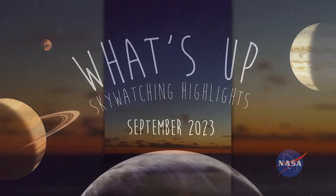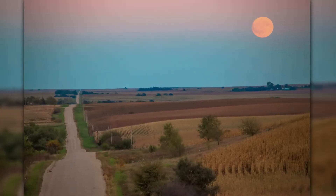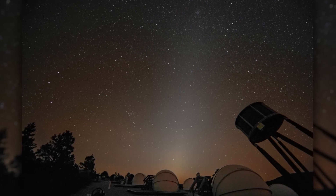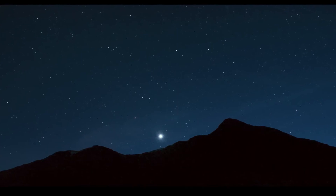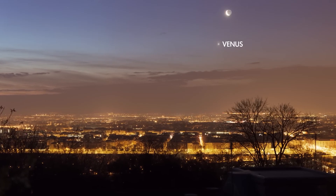What's up for September? Venus returns to the morning sky, the harvest moon, and in search of zodiacal light. After brightening our evening skies for most of this year, Venus has now switched over to being a morning sky object.